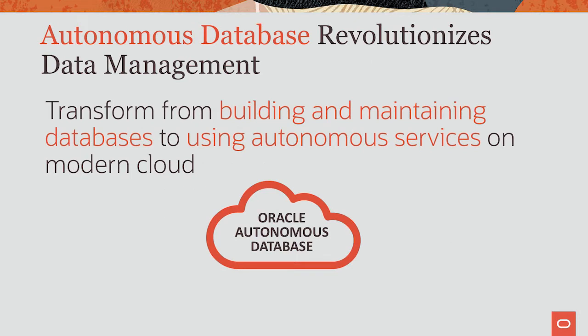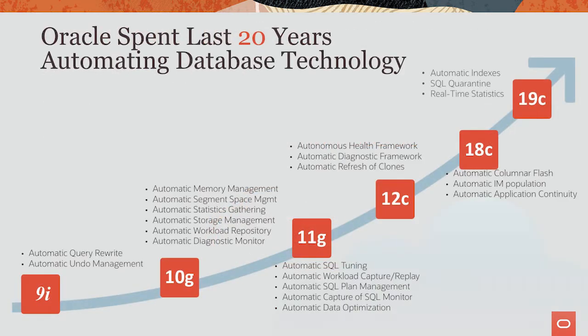Autonomous Database is a revolution in data management for our customers. It transforms the work of our customers from building and maintaining databases to just using an autonomous service on modern cloud. Autonomous Database didn't get built in a few years. For over 20 years, we've been automating different parts of the Oracle Database. In 9i, for example, we automated undo management. In 19c, we automated index creation, so you can now let the Oracle Database decide when to create or drop indexes.